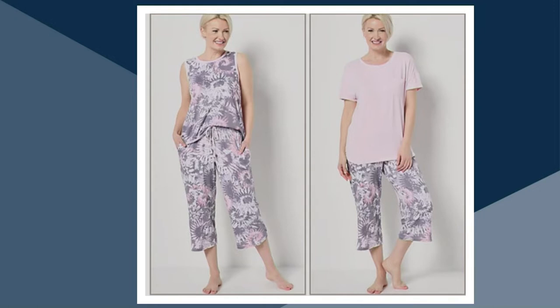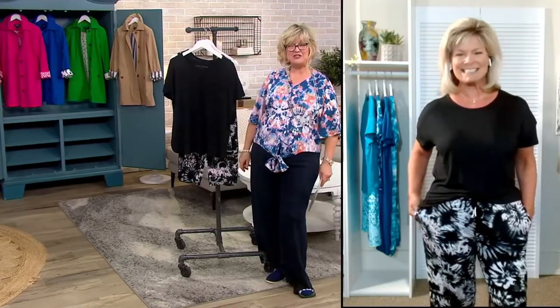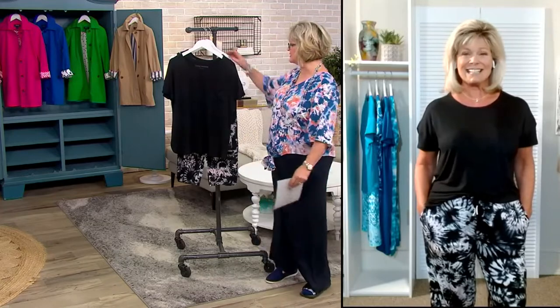We also have Karen Thomas, our brand ambassador, with us today. Good morning, Carolyn. It's great to see you too. We haven't worked together in ages — it's nice to see you.